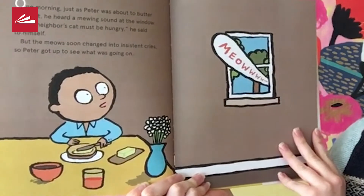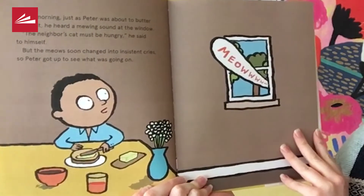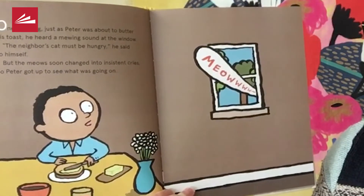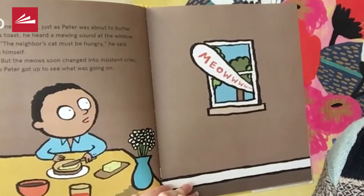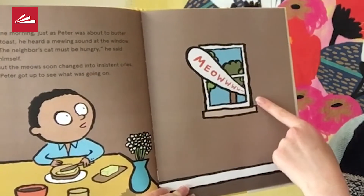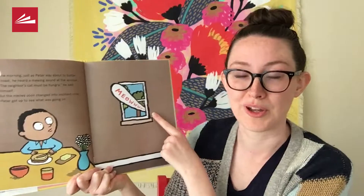One morning, just as Peter was about to butter his toast, he heard a meowing sound at the window. The neighbor's cat must be hungry, he said to himself, but the meows soon changed into insistent cries — MEOW! So Peter got up to see what was going on.